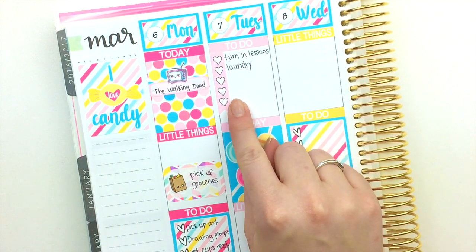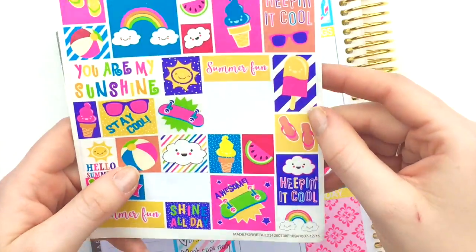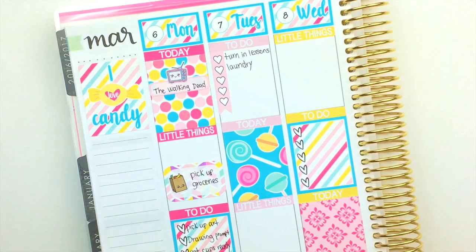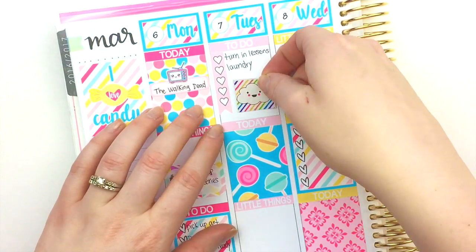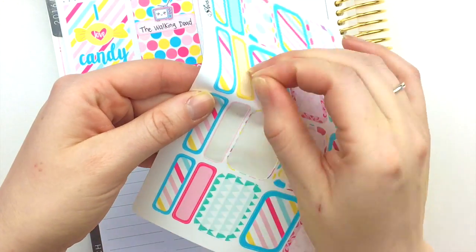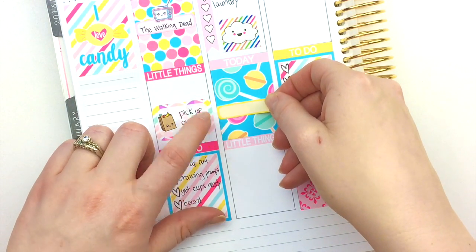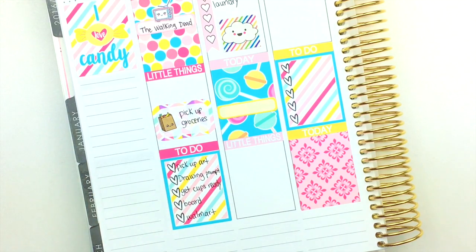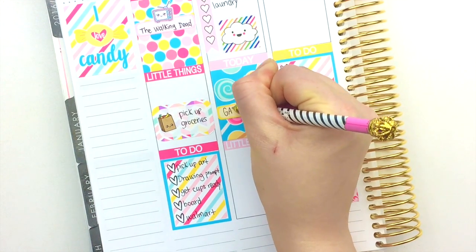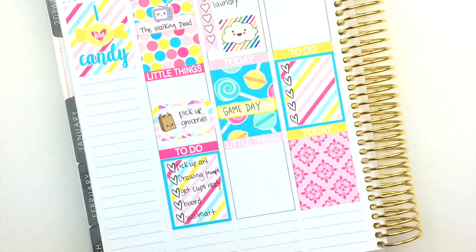I don't really have any other to-dos on Tuesday, so I'm going to grab one of these stickers from a booklet I got at the Target Dollar Spot last summer — the colors match really well. I'm going to grab another quarter box and layer it right here on top. I could write directly on top, but this helps me see a little better. I'm going to write 'game day' because there's going to be a little peewee game at the school where I work.